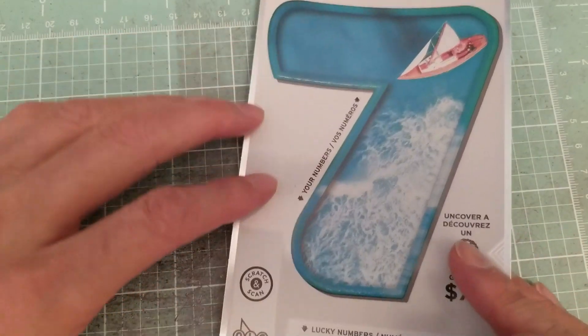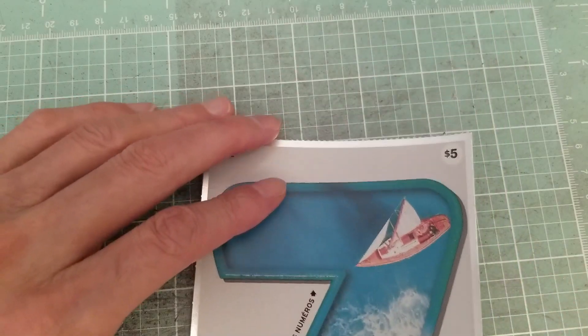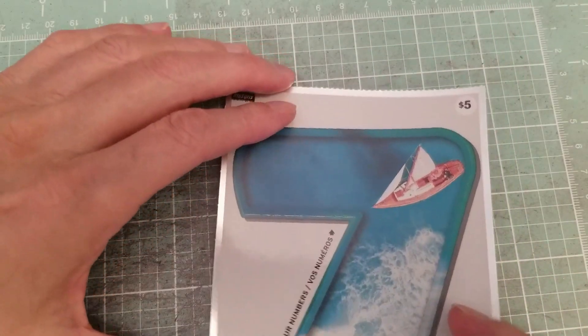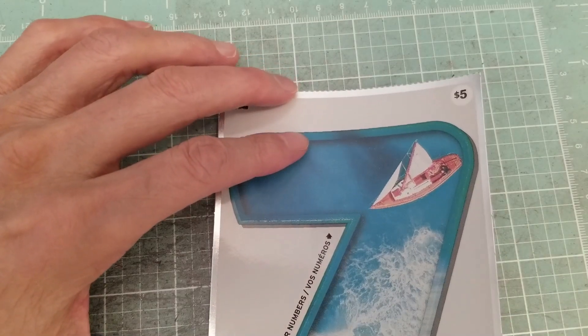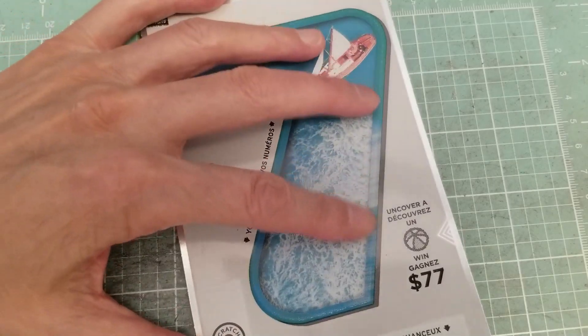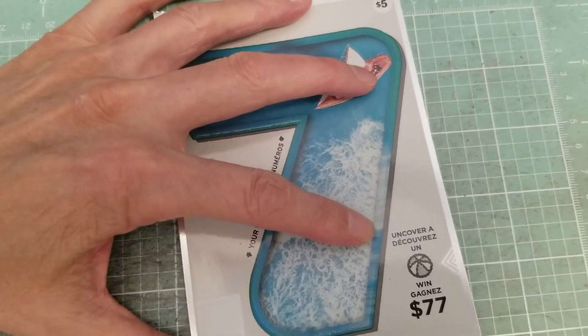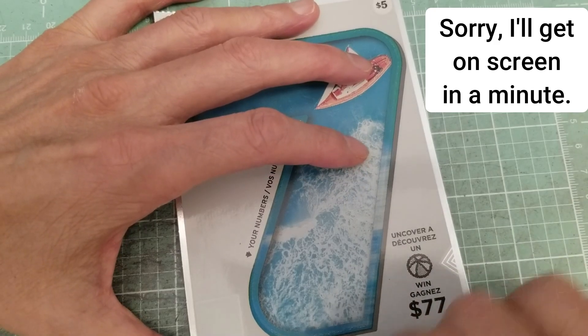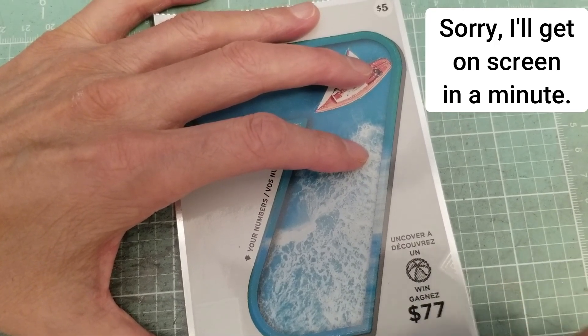What I like about this is the design — unbox your design is what we say in instructional design, so unbox it. Let's see what happens. I'm going to start at the bottom, just so I don't forget it. It'd be crazy if I forgot the big seven, but actually I don't even know how this works. New tickets, so let's see what happens.